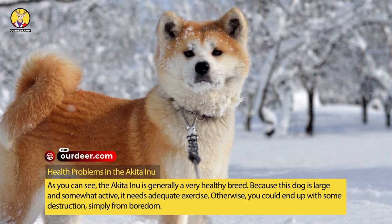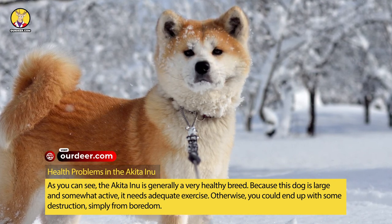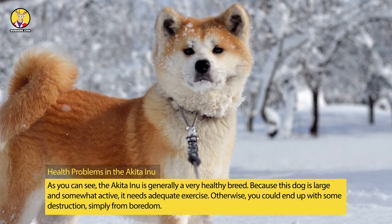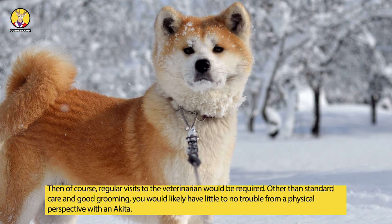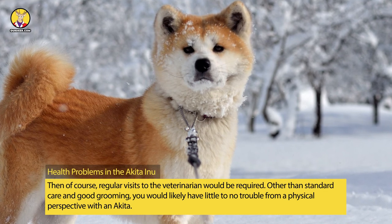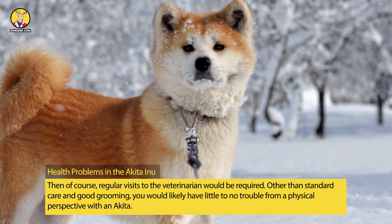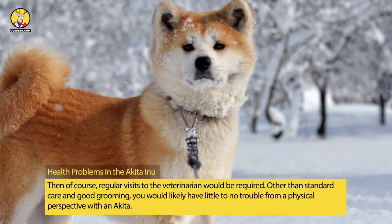Because this dog is large and somewhat active, it needs adequate exercise. Otherwise, you could end up with some destruction simply from boredom. Then of course, regular visits to the veterinarian would be required. Other than standard care and good grooming, you would likely have little to no trouble from a physical perspective with the Akita.